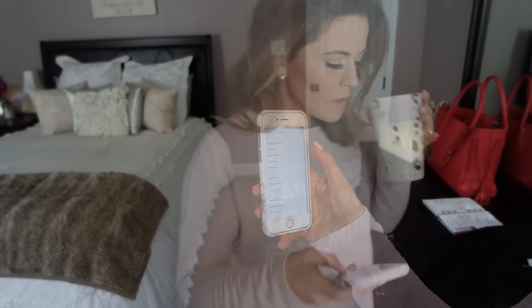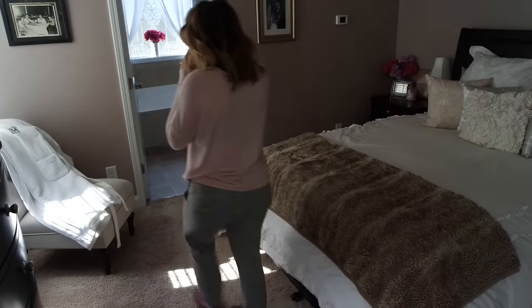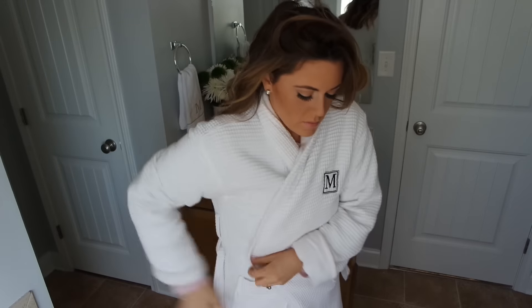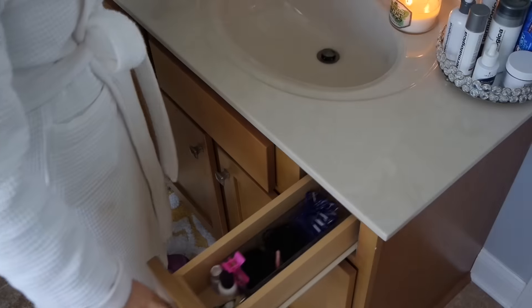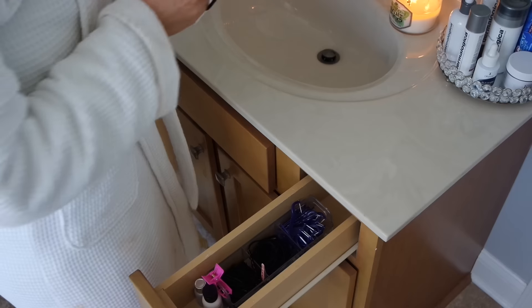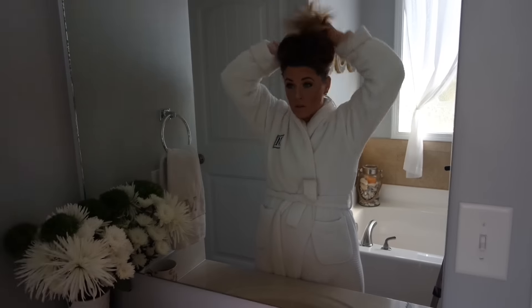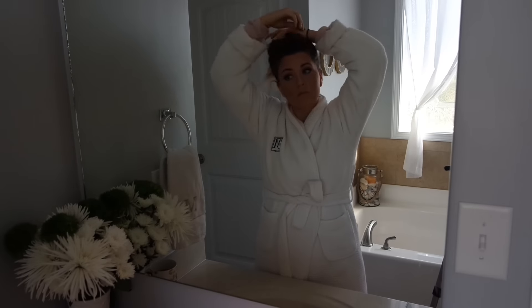Next up on my list I'm going to head to the bathroom so I can wash my face. I'm going to grab my robe and put it on — I love this, it's a waffle weave resort robe from Pottery Barn. Next I'm going to put my hair up to get it out of my face so I can start my skincare routine.